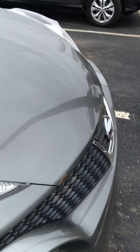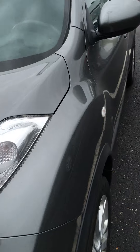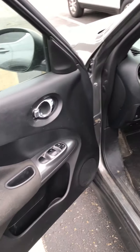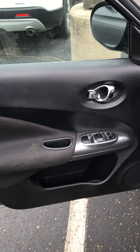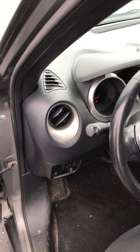Let me get around to show you the inside real quick. As I said, this car has not been detailed yet, so it is still a little bit dirty, but not too bad. As you can see, they have taken care of this vehicle.